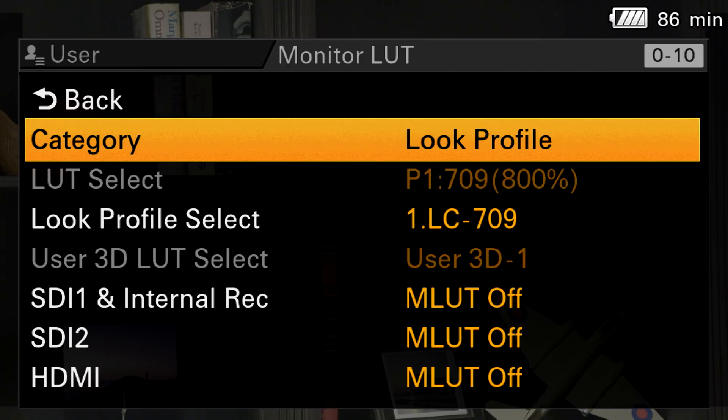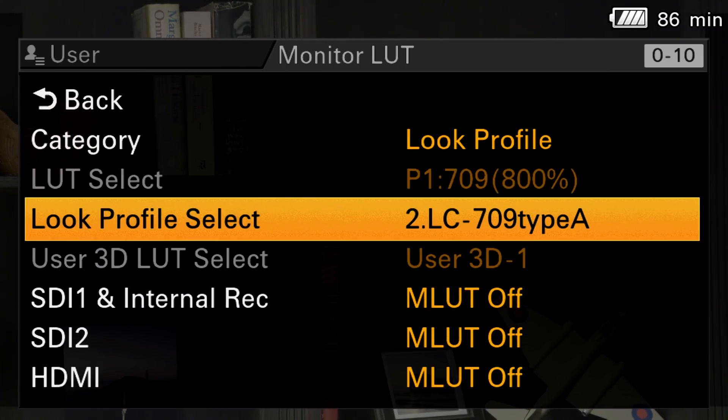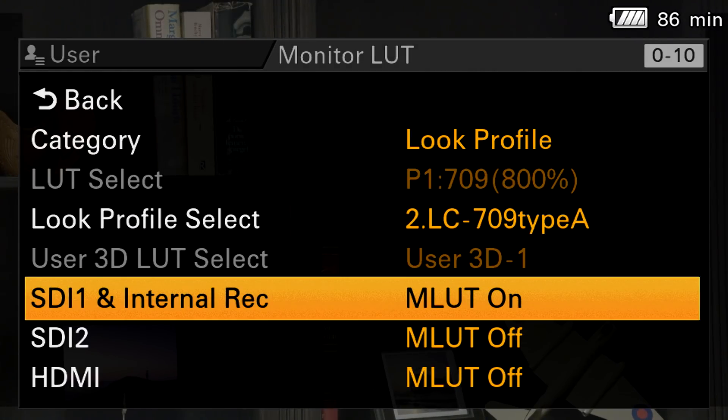LUTs are presets which you can just drop on a clip and give you a filmic look in different styles. You can even load LUTs onto external monitors as well, so a director on set looking at the monitor can see the image with a LUT applied, giving them a representation of what the final delivery might look like.